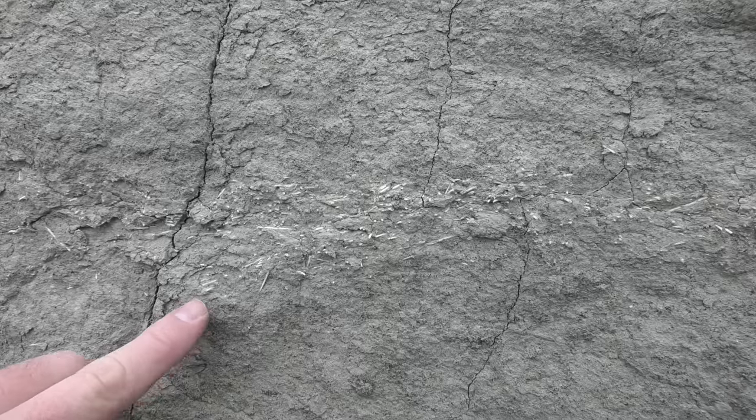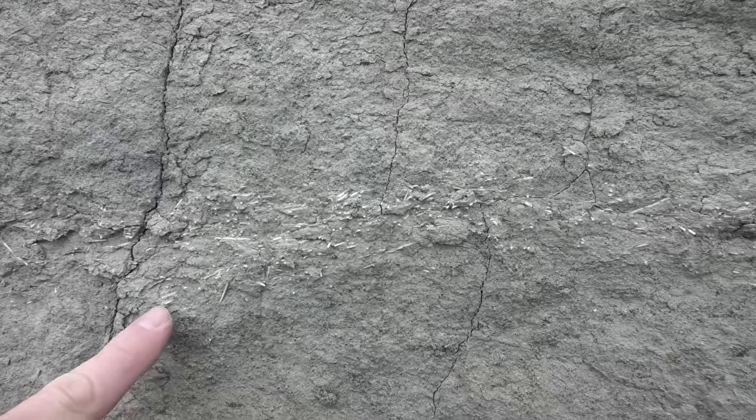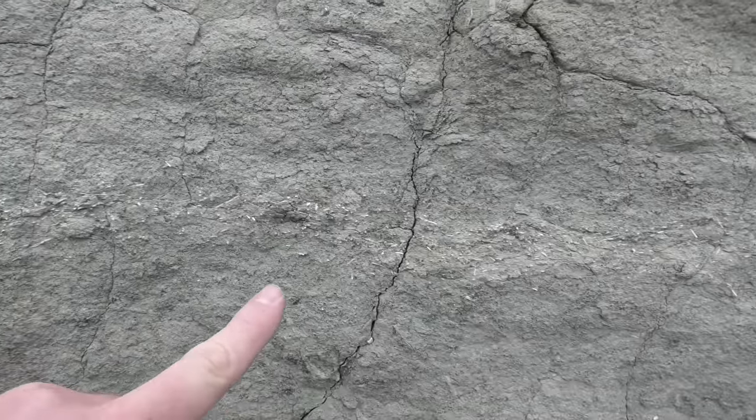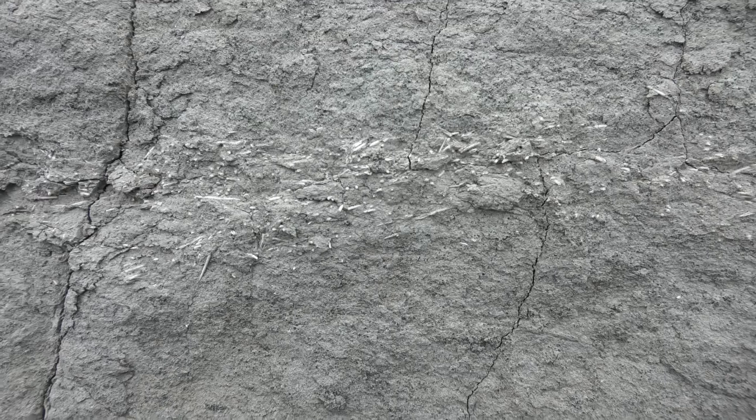I've just found what looks like sea urchin spines or some kind of coral over here on the cliff. I'm wondering if someone recognizes it — it goes from about there all the way to there. I don't think it's a sea urchin, because sea urchin spines in cliffs are normally concentrated in one area, and this one's quite spread out. I'm wondering what it is — if you know, please leave a comment.